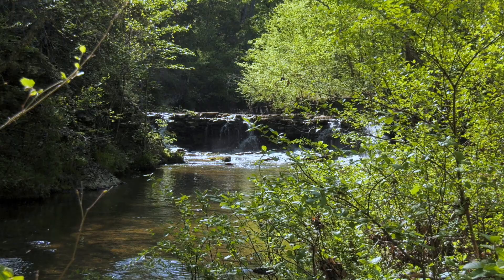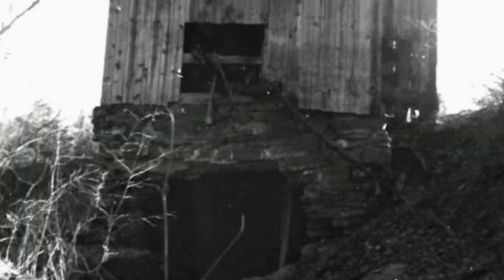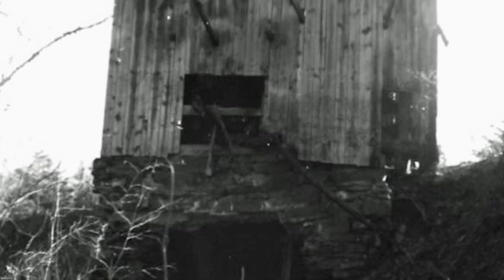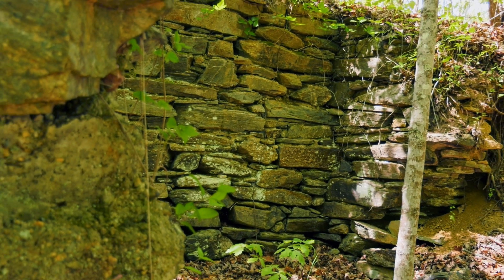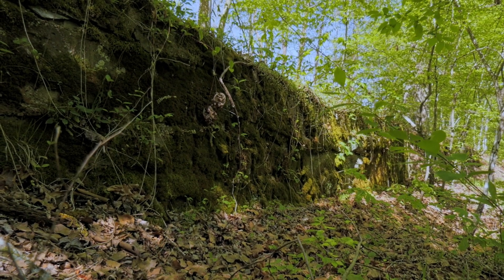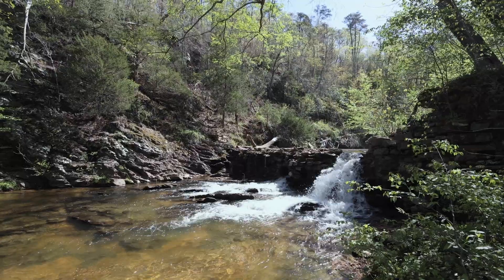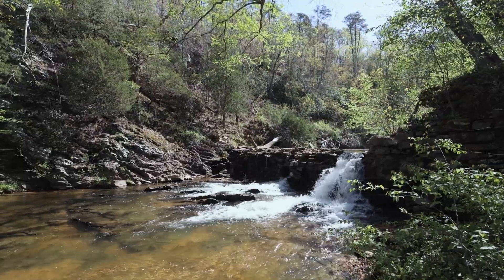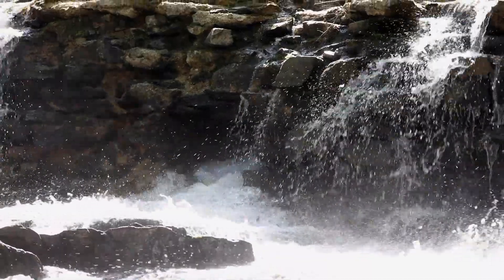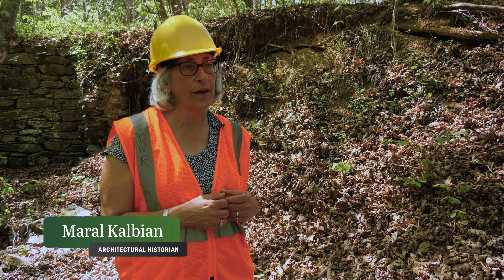Then I saw the photograph and realized immediately that it was the dam we had seen a few months prior. We know that there was a mill here from before the Civil War, and we think even earlier, but unfortunately the records in Buckingham County were destroyed in 1869. In the case of the dam here, it was determined eligible for the National Register for its significance in relation to industrial history in Buckingham County.